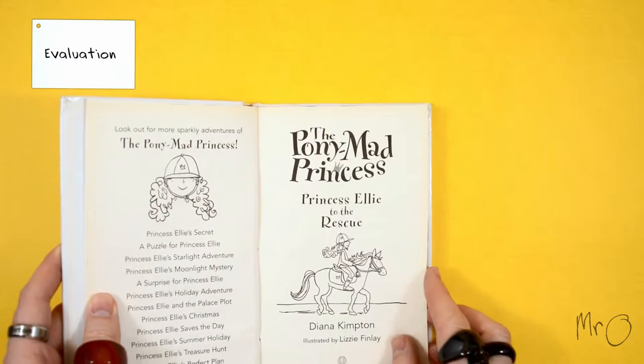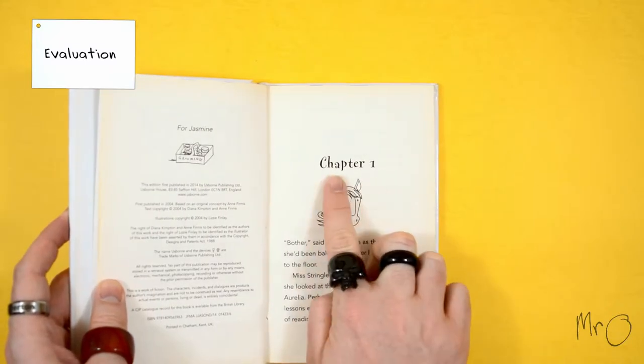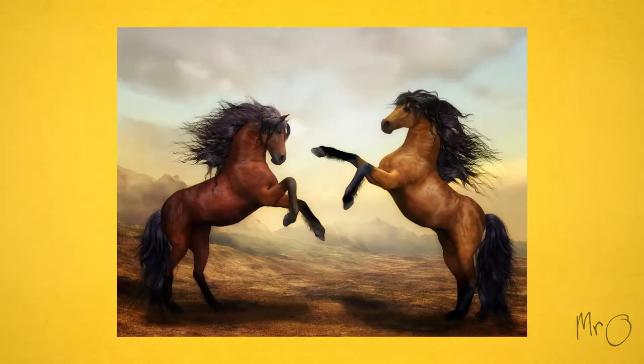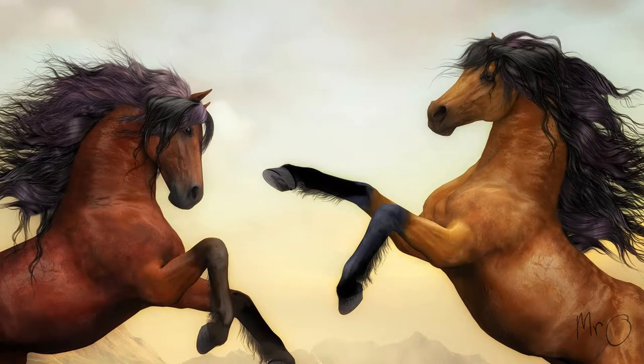Princess Ellie to the Rescue is a chapter book aimed at girls, although I think if it was called Who Can Rescue Sundance, it might be for girls and boys. The point is, whether you're a boy or a girl, you can read it if you want to. Boys, horses are cool.